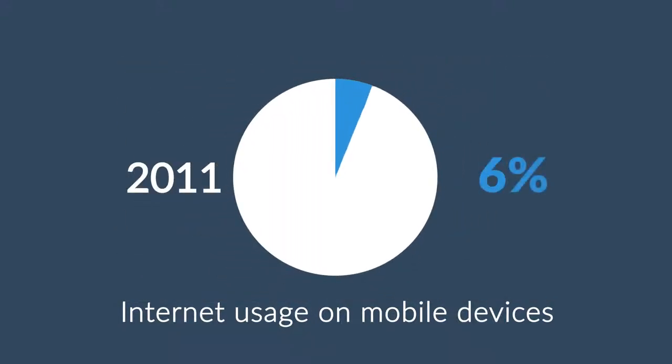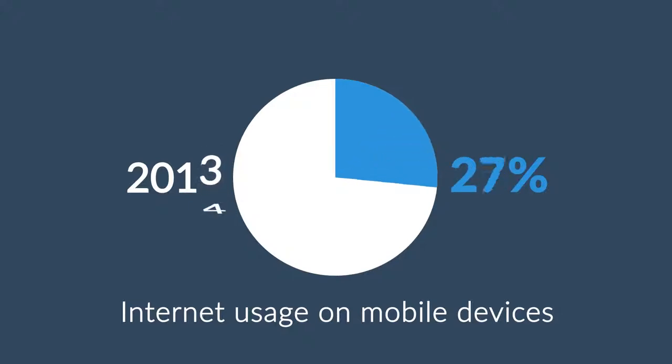In 2011, mobile browsing took a share of about 11%. Last year it was near 25%, and the prediction says that this year it can actually overtake traditional desktop browsing.